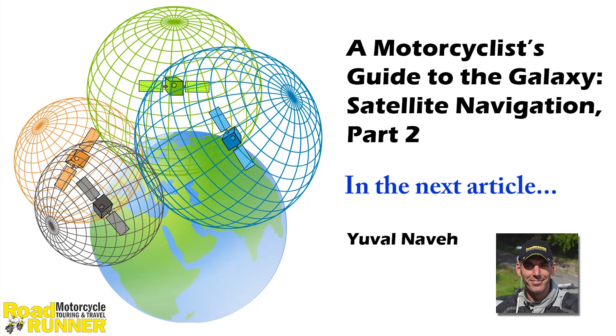This is it for this video. I hope you enjoyed it and learned a few new things. In the next article, part 3, I'm going to cover GPX routes and tracks as well as software for viewing and editing routes, uploading them to the GPS device, and finally using them as custom routes. So stay tuned and ride safely.